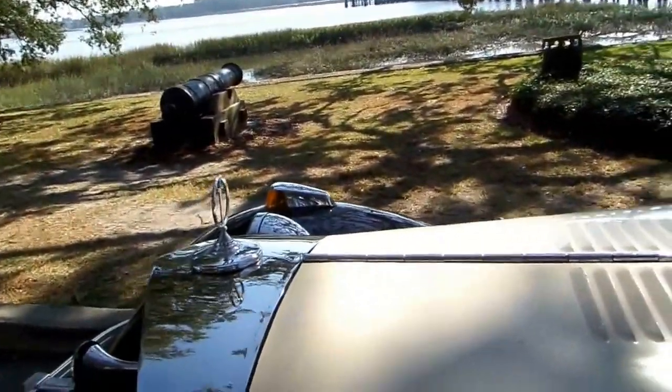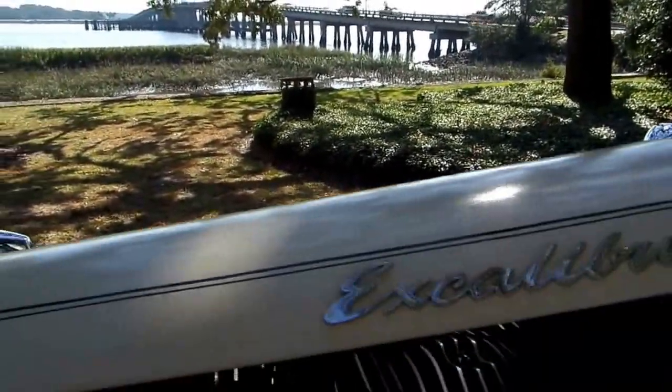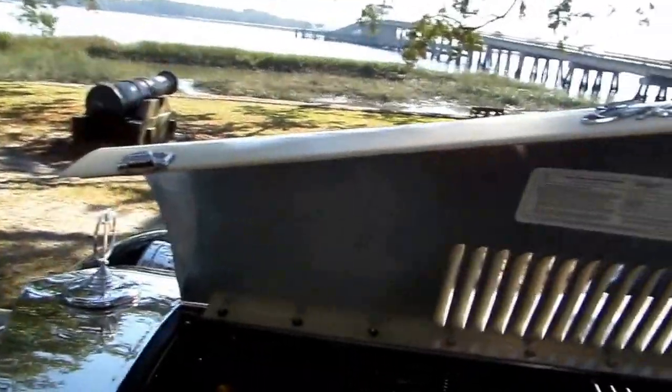Tires are brand new — they are period-correct tires. They are the Coker tires with 3-inch whitewalls. And here's a quick picture of the motor compartment.